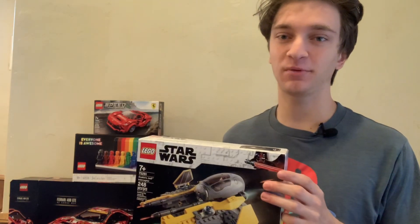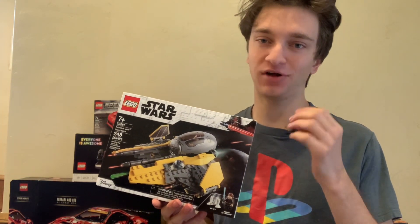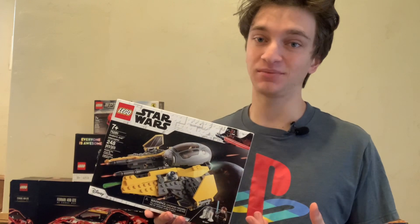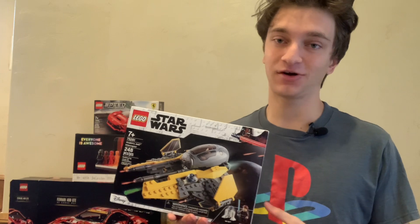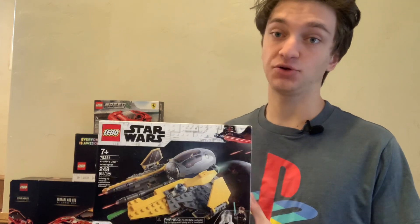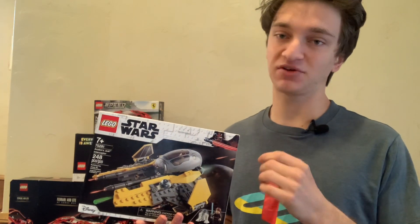Welcome back to Brick by Brick. Today we're going to be going through how you can help to diversify your LEGO investing collection. Just like any investment, it's generally not best to put all of your eggs into one basket, because if that LEGO set doesn't do well, you're not going to make very much money, and it's going to make investing in LEGO harder in the future. But if you spread that risk across a variety of different themes and sets, you can help mitigate some of that risk, because generally most LEGO sets are going to go up in value, but some will go up much more than others.